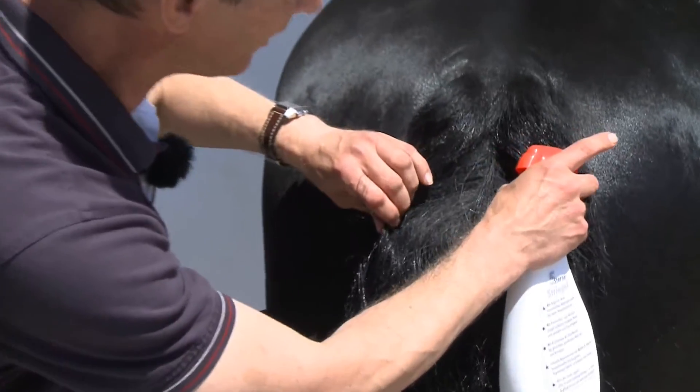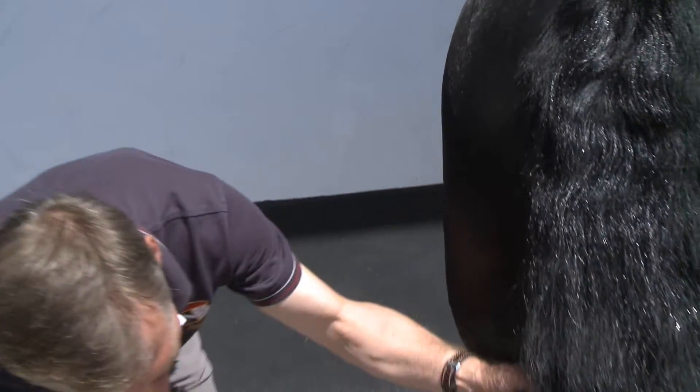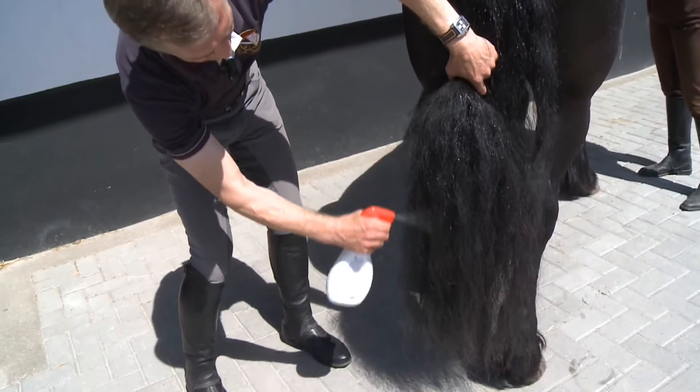What often happens is that the tail root gets very dry, the horses start to itch and rub the tail. You'll see an improvement after only a few applications.